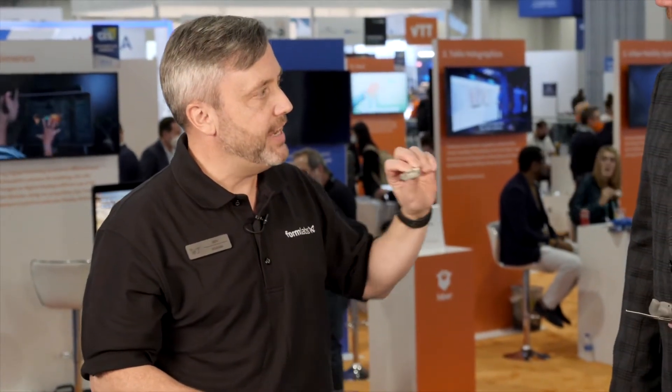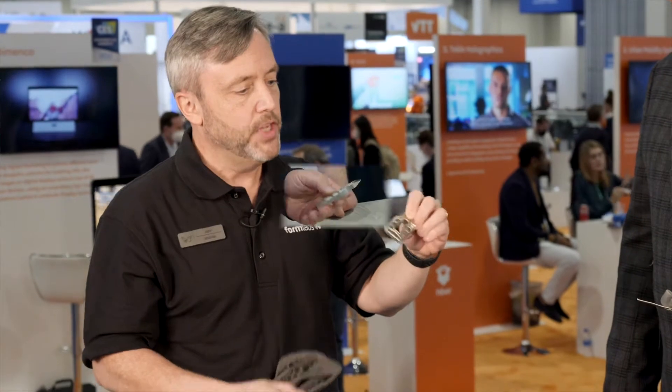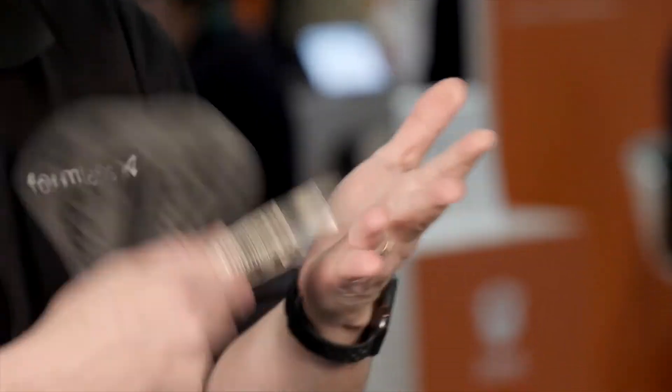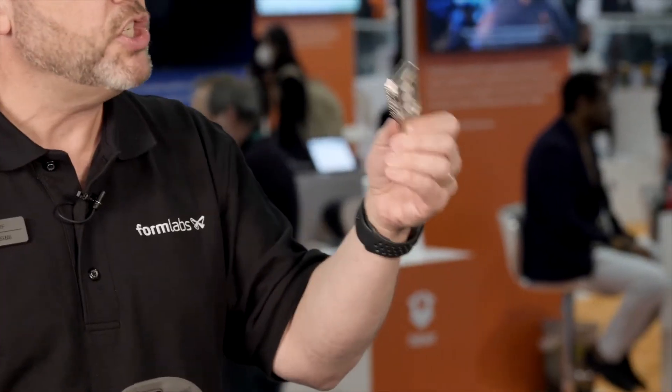One example I have in my hand is actually electroplated. This is printed in one of our standard materials, but then it uses a process called electroplating. You end up with a metal-like part, but printed at a fraction of the cost of metal 3D printing, so it's much easier to produce.